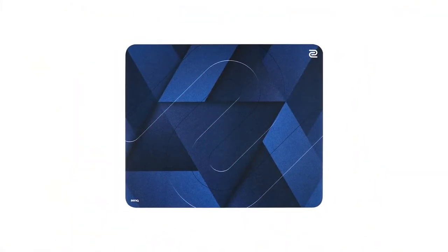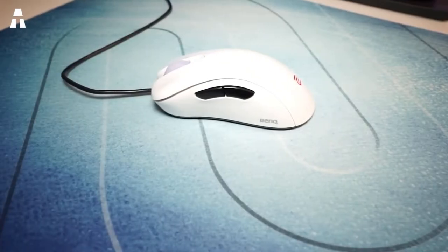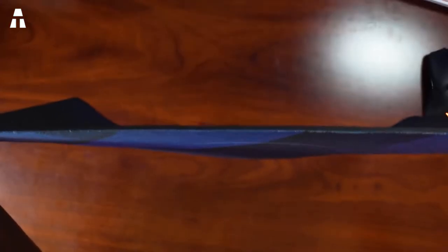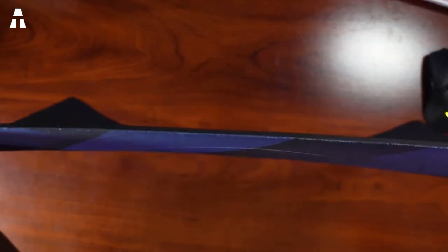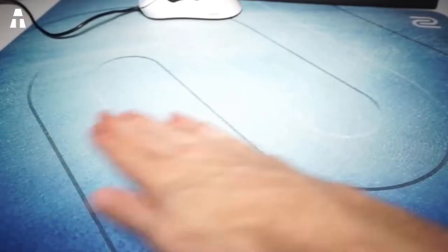Now let's look at the Zowie SR-SE, a mouse pad designed for gamers who appreciate comfort. It features a rubber base covered with a smooth fabric, and its uniform texture provides a consistent glide. The unique soft rubber base is 100% flat, meaning it adheres well to any workspace. At a substantial 18.5 x 15.3 inches, the large surface provides an excellent experience for fast in-game movements. Its surface offers less resistance and is easy to clean. At 3.5mm thick, it cushions wrist and mouse movements while providing good wrist support.